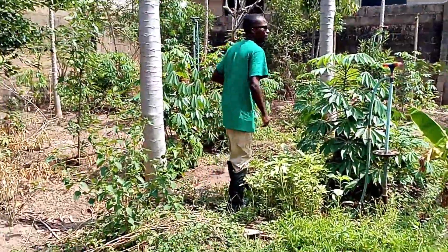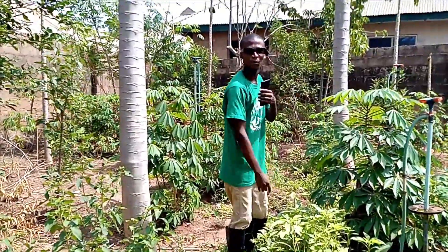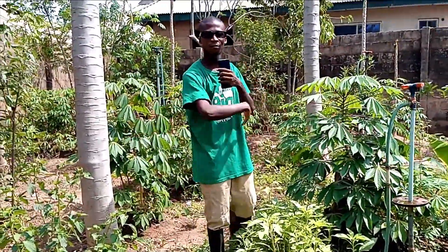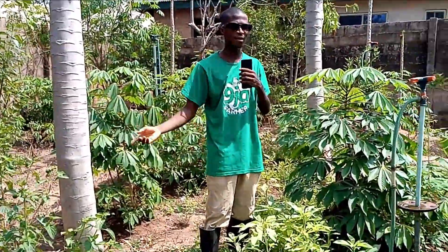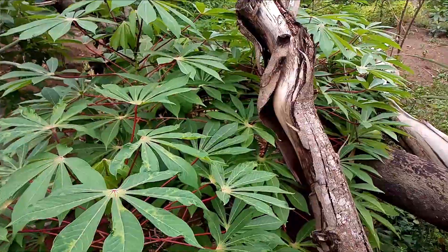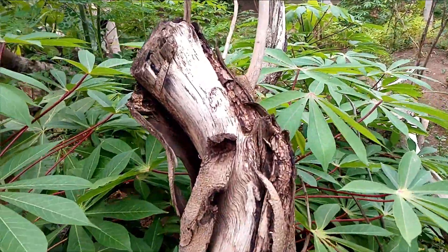Hey guys, welcome back to my YouTube channel. Today I'll be taking you around my farm and sharing the things I have around the farm. Right here we have a cassava plantation — you can see this is cassava right here.